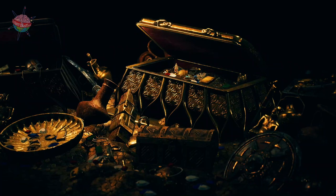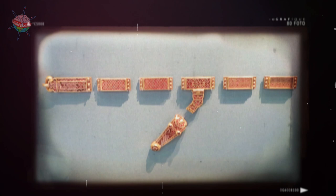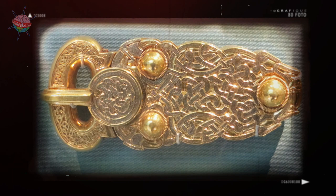The treasure included silver and gold tableware, gold coins which helped to date the find, jewelry, weapons, armor, and even musical instruments. The site at Sutton Hoo was very important because it revealed lots about what life was like for Anglo-Saxon royalty.